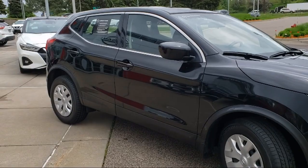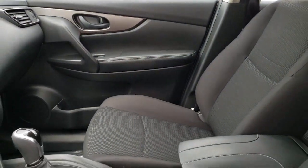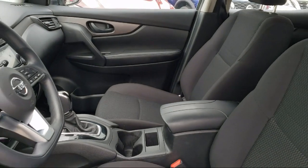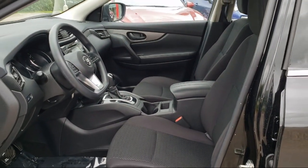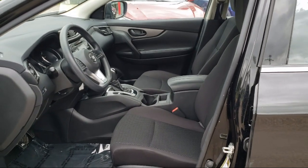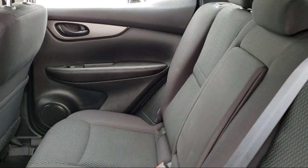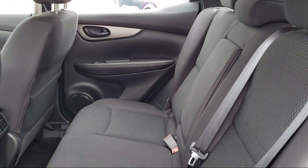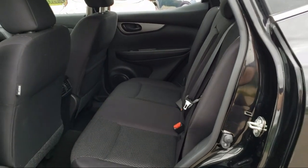At Eden Prairie Nissan, we want to change the way you drive by delivering an exceptional car buying experience in a non-traditional way. Our friendly, knowledgeable, no pressure sales staff is committed to delivering a transparent, efficient, and no hassle transaction that's unique to the industry. Click, call, or stop by today and see why so many customers continue to change the way they drive at Eden Prairie Nissan.